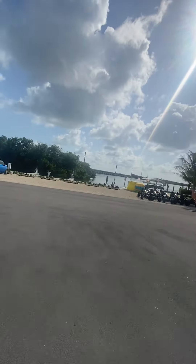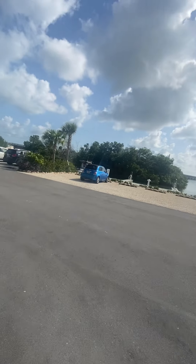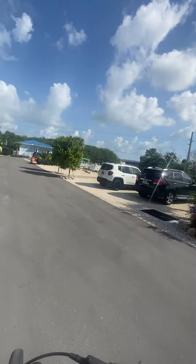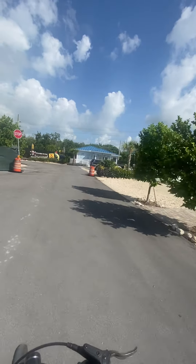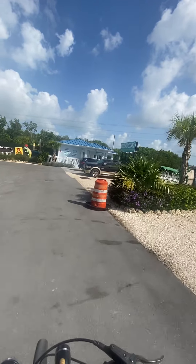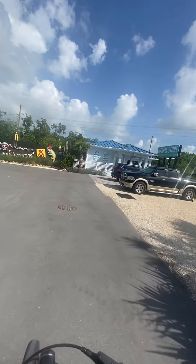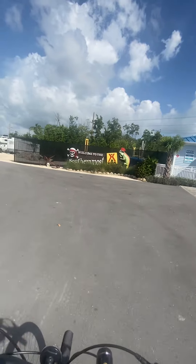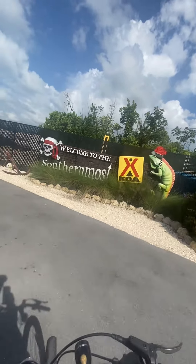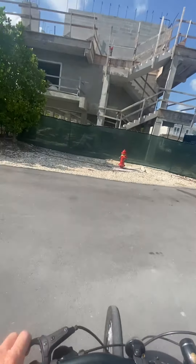Right there's my camper. You can see the bridge I came over. There are the boats they rent out — pontoons and stuff. There's the marina store. It's just an awesome place. Welcome to the southernmost KOA right here. We'll talk at you later.